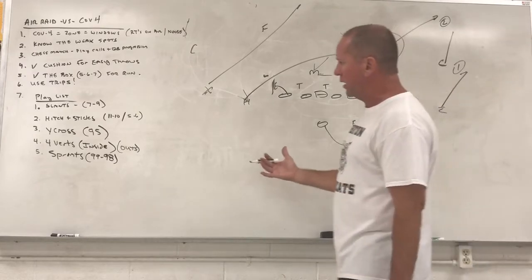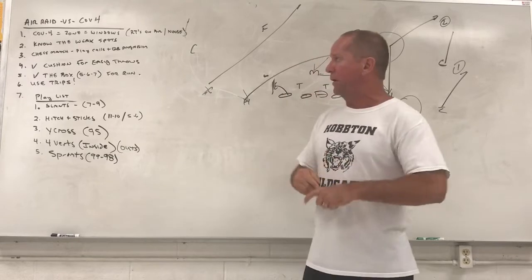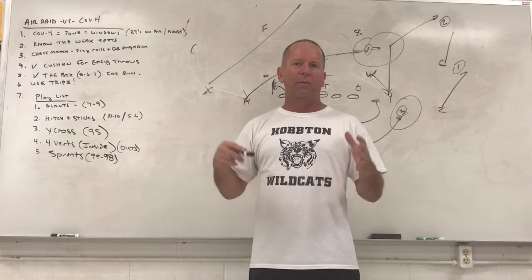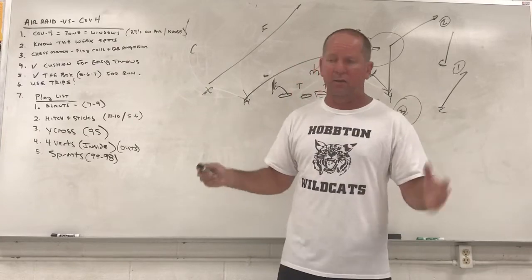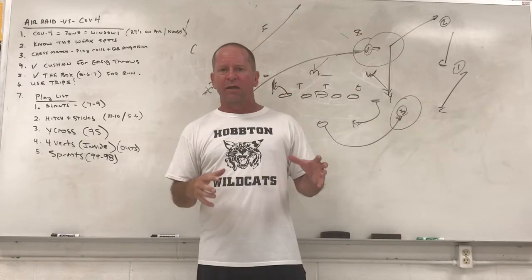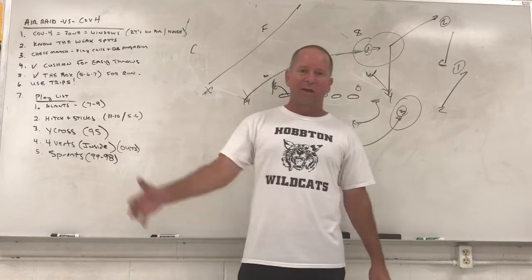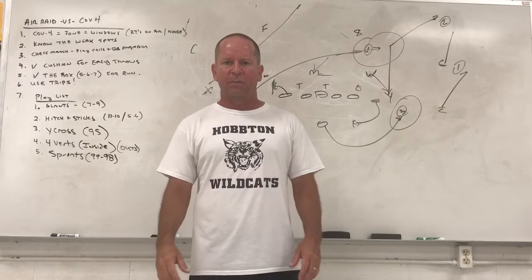Those are the five plays that I really like versus quarters. But again, I think it comes back to this: just know when you see quarters out there, that's going to be the night you've got to earn your money. Play calling and quarterback progressions are going to be gigantic. You're going to have to play chess because this coverage gives them so much flexibility. Remember, chicks are different — just because they did it that way one play doesn't mean they've got to do it that way the next play. They've got a lot of options, just like we always have a lot of options.